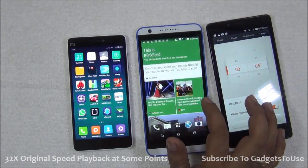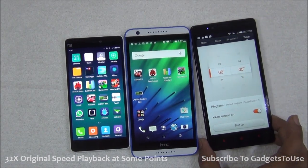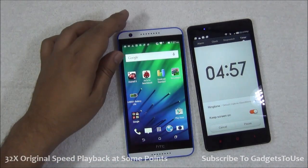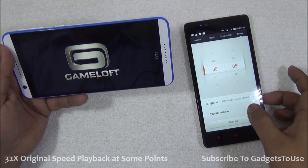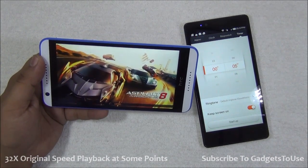Now it is time to test these devices in real gaming scenarios, which is what actually pushes every smartphone to its limits. We will find out which one performs better in terms of gaming and how it handles heat. I am going to play the same game on both devices — Asphalt 8. I'm going to start the timer and begin with the HTC Desire 820s. Let me load the game and then I will start the timer.